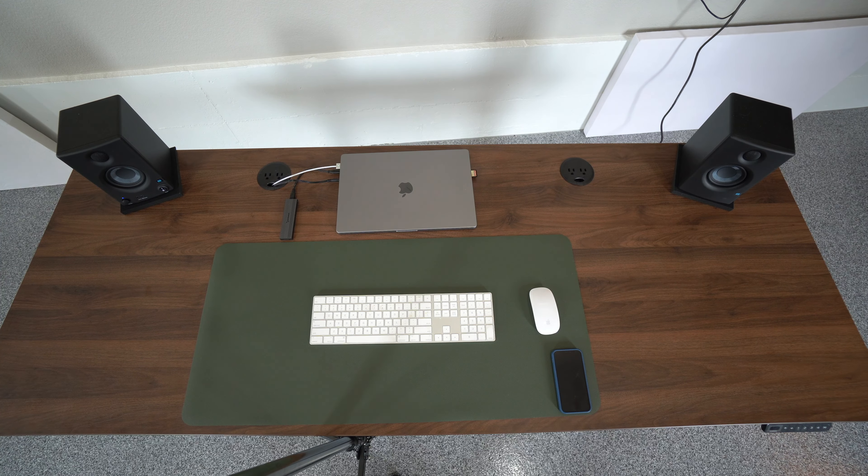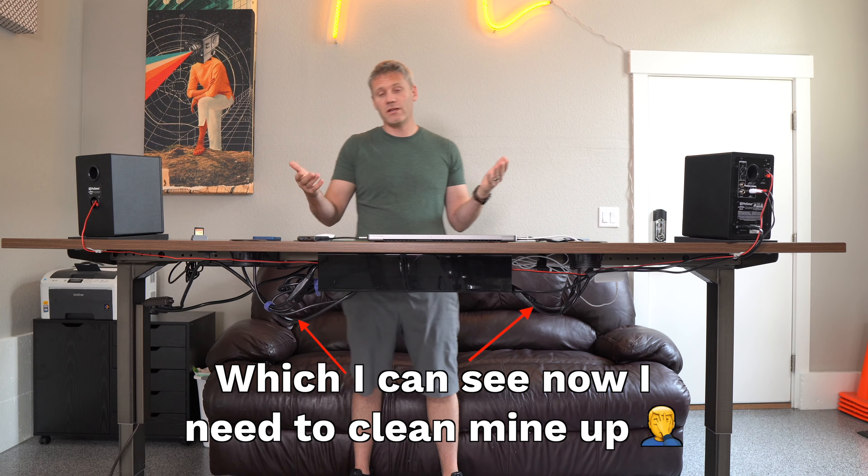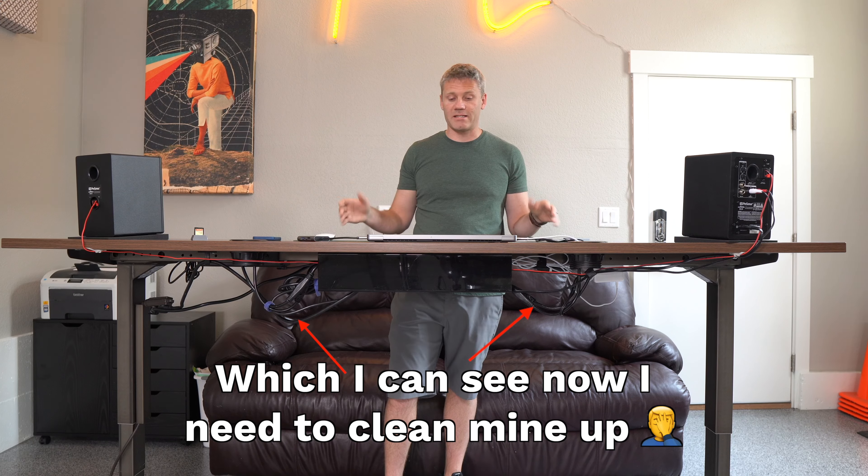Another pro you might like is that it gives a cleaner appearance. It's minimalistic, which is kind of trending now. When you do clear off your desk and move things off, it is nice and clean. You can do the wire management however you see fit and actually make it really clean, which a lot of people — including myself — like that look.